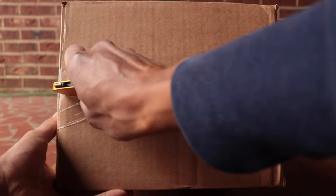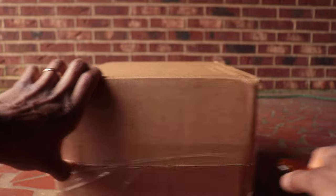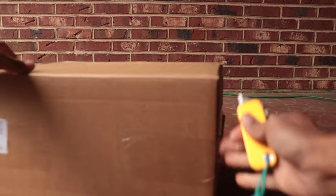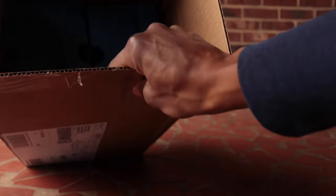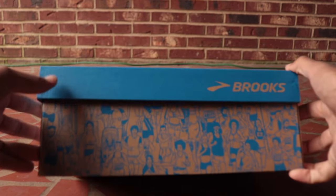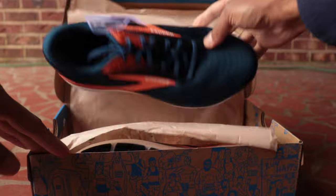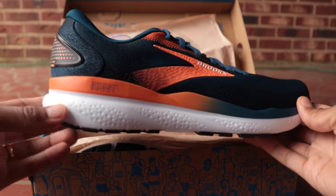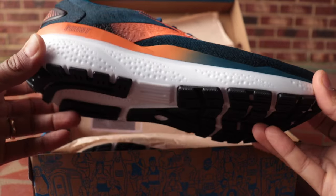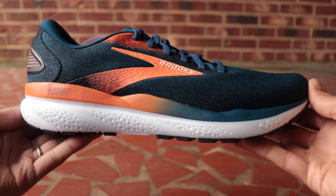Opening my first ever Brooks Ghost — I think based on the size of the box there might be another shoe in here too; you can guess in the comments what it is. All right, Brooks Ghost 16 — boom, this is the Denver Broncos colorway, I like it.